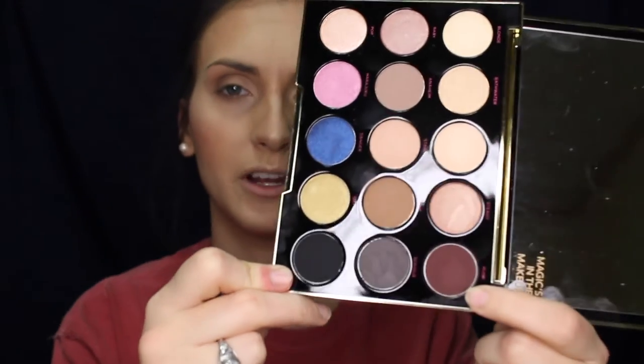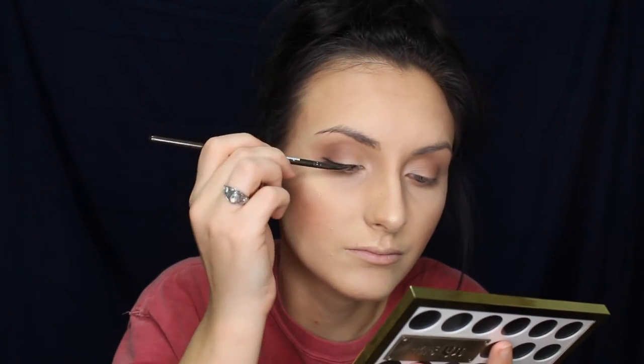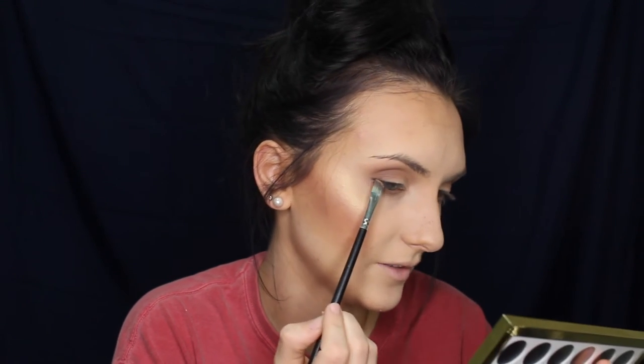You could use a brick red shade which is more soft, or you could use black which is going to be more dramatic. You can use either one — it's just whatever you prefer. I'm going to take the black on the tip of the brush and line right up against the lash line. Then I'll take the angled brush again and smoke it out so it's more natural and not as harsh or sharp.